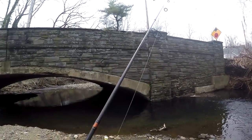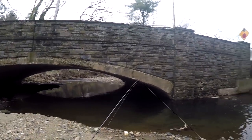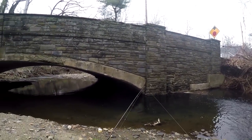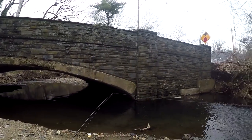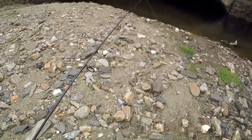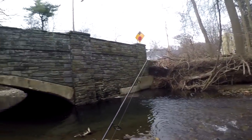Game plan for today: I got some night crawlers and some power bait, because private organizations do stock this place with trout as well. I'm going to be hopping from hole to hole, explore some new holes. I've never fished this portion of the creek, so let's see if there's any life around.